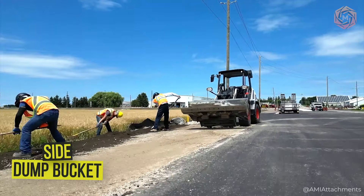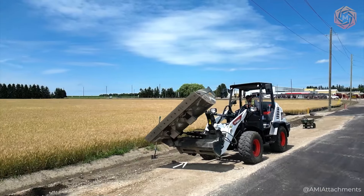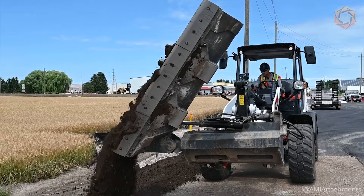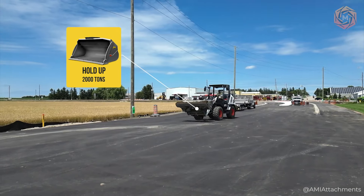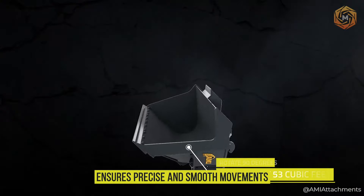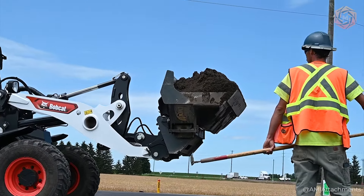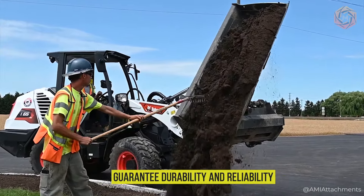The AMI attachment side dump bucket is a godsend for any construction worker. Its 53 cubic foot capacity and ability to hold up to 2 tons allows it to handle large volumes of materials. Its ability to rotate 90 degrees means you'll be able to unload exactly where you need it, even in the hardest-to-reach places. High-quality steel and powerful hydraulics guarantee durability and reliability.